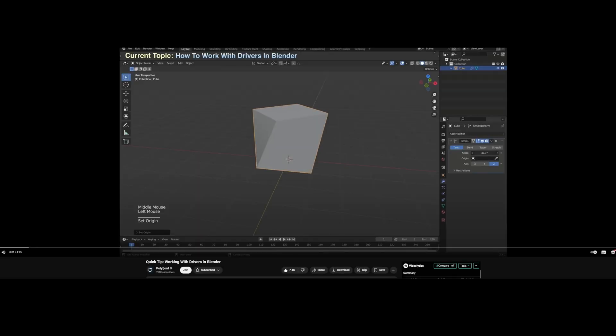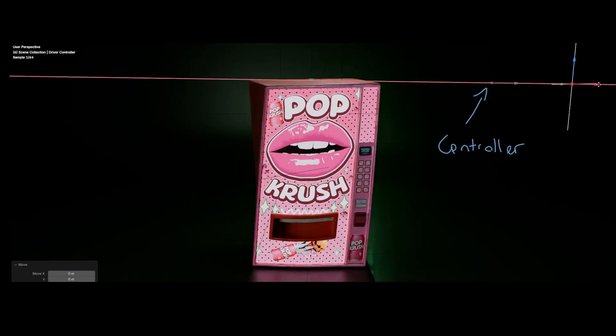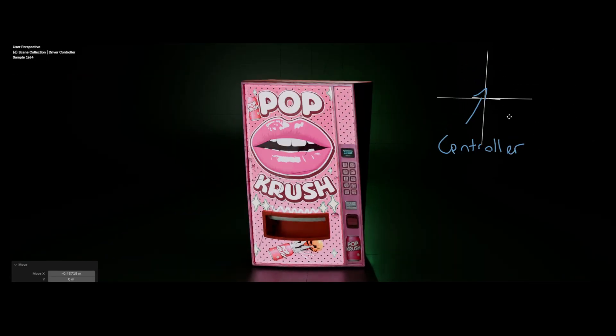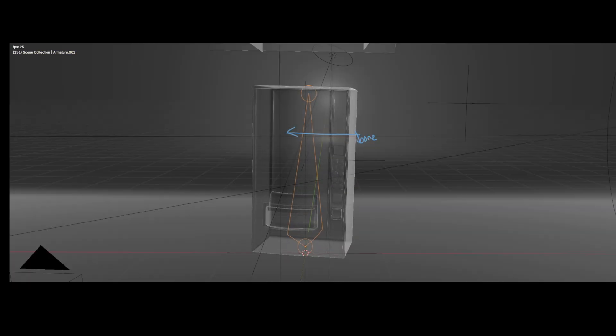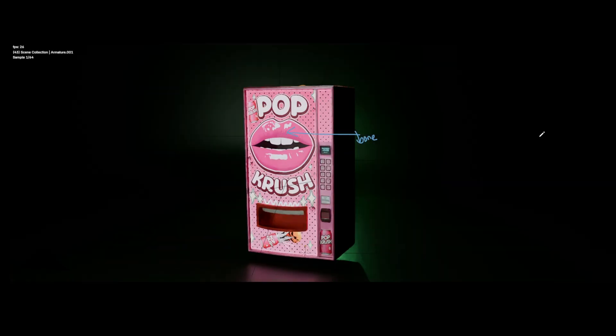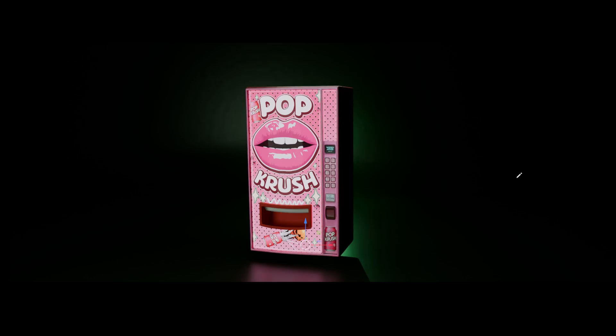Now onto the tricky part — the animation. I am undecided whether I want the vending machine to have overly human-like movements, or if it should stay more realistic with subtle character traits. To cover both options, I followed a Polyforge tutorial to create a driver that lets me move the machine playfully if I go the cartoonish route. But I also added a bone system for a more realistic vibration effect, so later I can decide which approach best fits the scene and have the option.